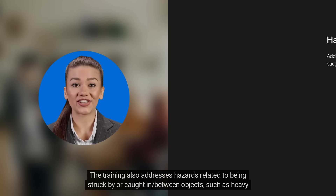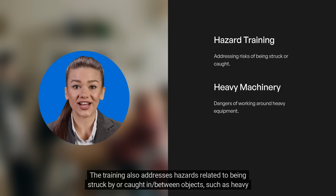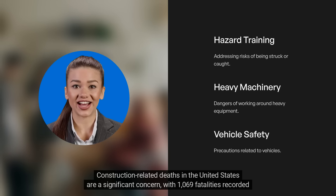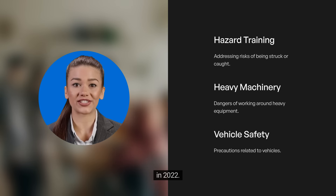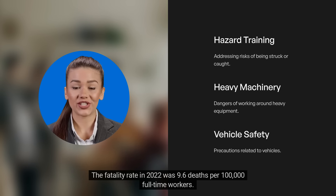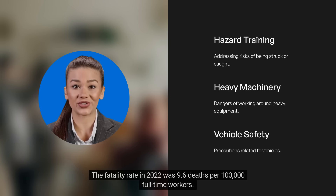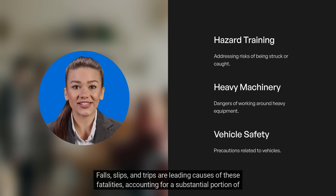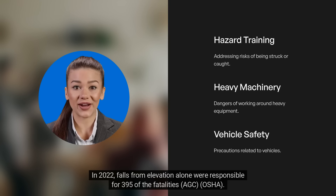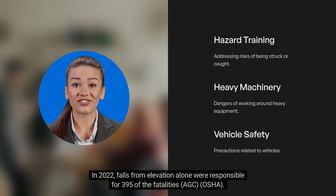The training also addresses hazards related to being struck by or caught between objects, such as heavy machinery and vehicles. Construction-related deaths in the United States are a significant concern, with 1,069 fatalities recorded in 2022. This number reflects an increase from previous years, highlighting the persistent dangers in the construction industry. The fatality rate in 2022 was 9.6 deaths per 100,000 full-time workers. Falls, slips, and trips are leading causes of these fatalities, with falls from elevation alone responsible for 395 of the fatalities in 2022.